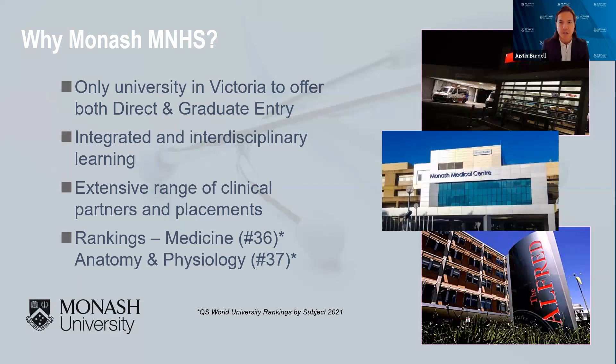We have an extensive range of clinical placements — this is one of our key strengths. When you get to year two, three, or four in the graduate program, Monash will find all the clinical placements for you. We have the Alfred Hospital and the Monash Medical Center, and we're building a Victorian Heart Hospital on our campus very soon, which is extraordinary — I don't know of too many other universities in Australia that have a government hospital on their campus. In terms of rankings, we're number 36 in the world for medicine, and number 37 for anatomy and physiology.